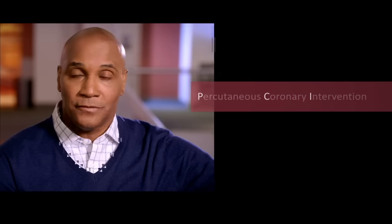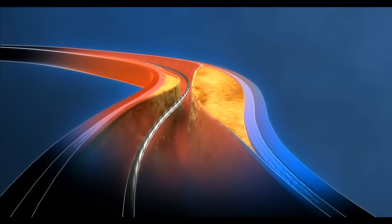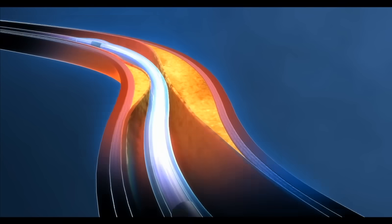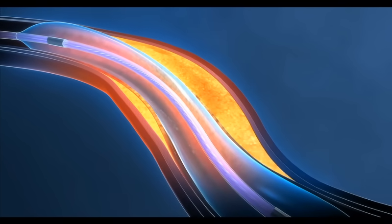When tests confirm that an acute coronary syndrome has taken place, one option is to reopen the artery to help get the blood flowing more freely to the heart muscle again. To do this, doctors perform a procedure called a percutaneous coronary intervention, or PCI for short. It is also known as angioplasty. When performing a PCI, the doctor inserts a thin, flexible guide wire into the narrow or blocked part of the coronary artery. Then the doctor pushes a long, thin tube called a balloon catheter over the guide wire to the area of blockage. When the balloon reaches the blockage, the doctor inflates the balloon, which pushes the plaque against the artery wall, reopening the artery and restoring blood flow.